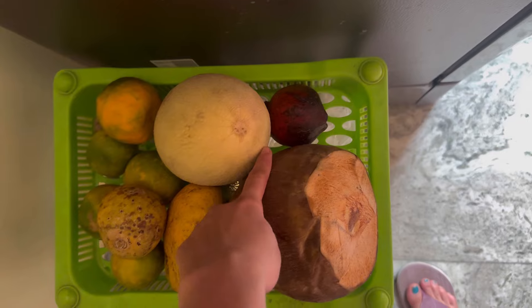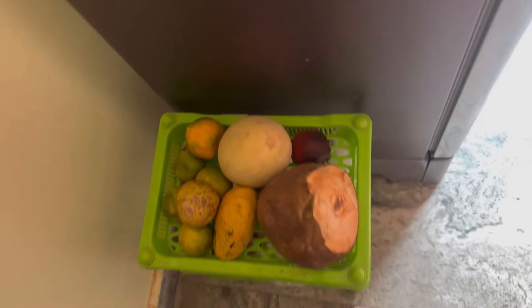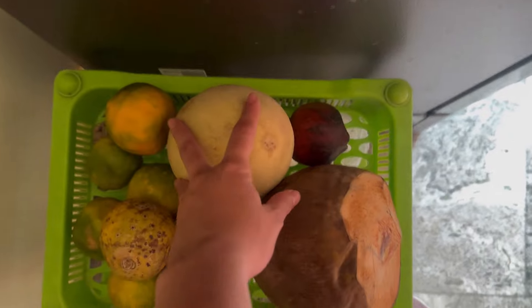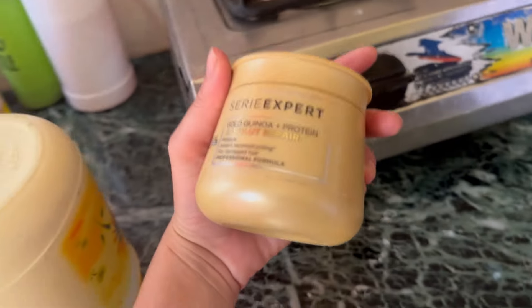I have annaar (pomegranate) and kharbucha (melon). So I will eat these things — I will eat half of the kharbucha. I will make a face pack for my face. I need a rose water bottle and besan. It is very good for the face. I forgot to use it yesterday, but I will make a face pack like this.